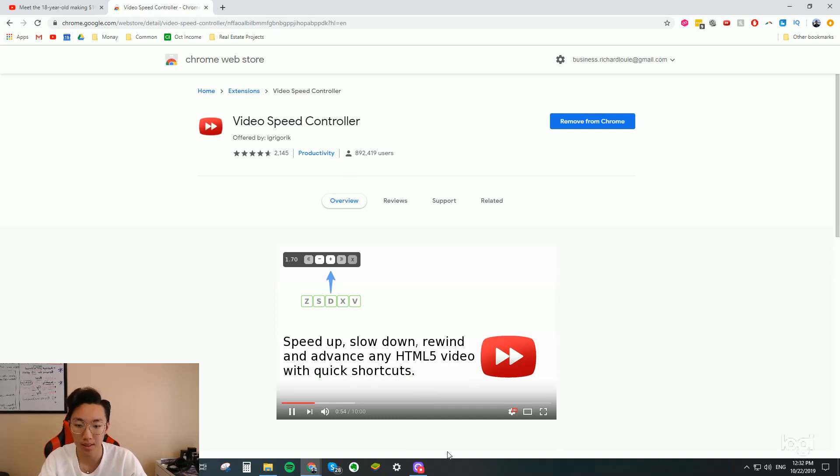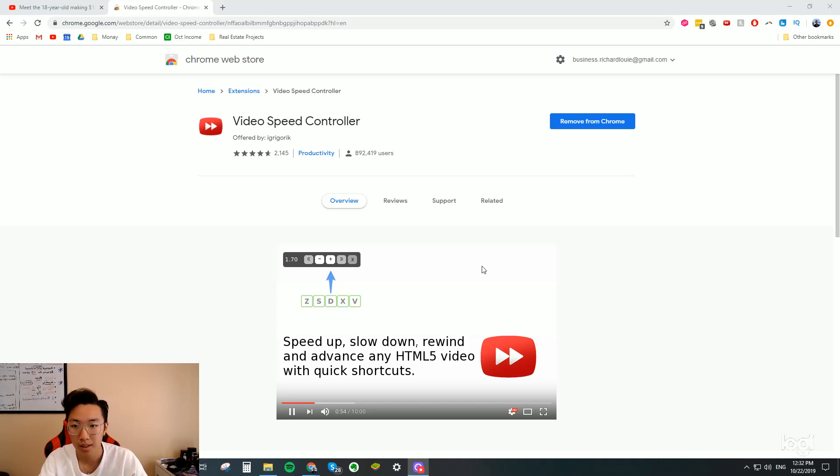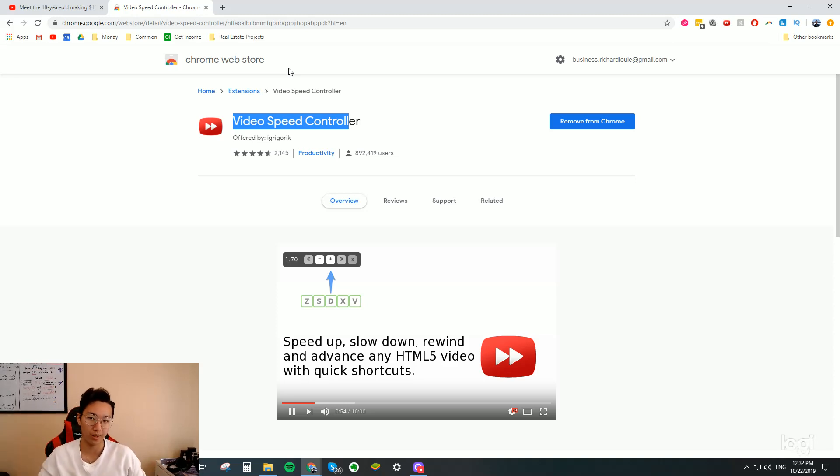So this is the app. Just type in 'video speed controller' — literally just search it up — 'video speed controller Chrome extension' and you'll find this one. This has been my favorite one. There are 2,000 reviews and 900,000 people that use it.